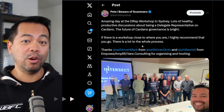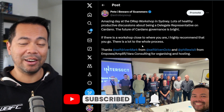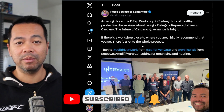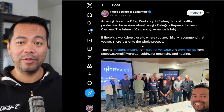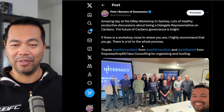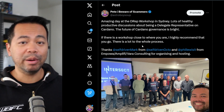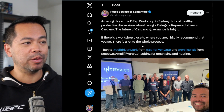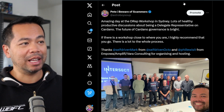Last weekend I also attended a DREP workshop to learn more about what DREPs mean for the Cardano ecosystem — the roles, responsibilities, and everything around it. That was held by Mark from Self Driven and Phil from Empower, Amplify and Viral Consulting. It was a fantastic weekend and we covered a lot of topics around DREPs and the future of Cardano governance.